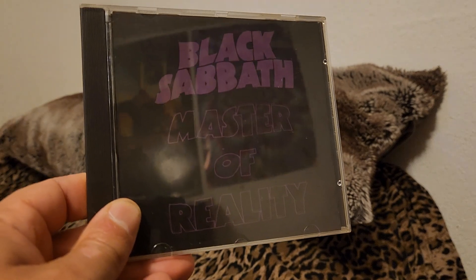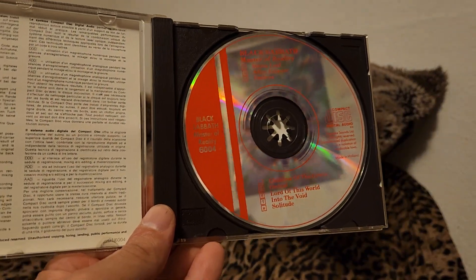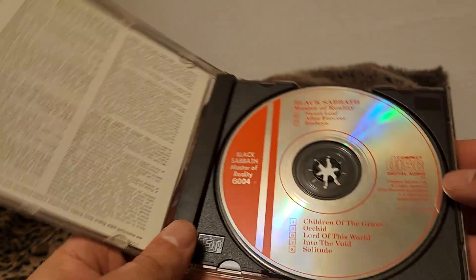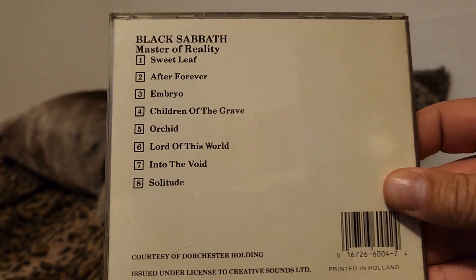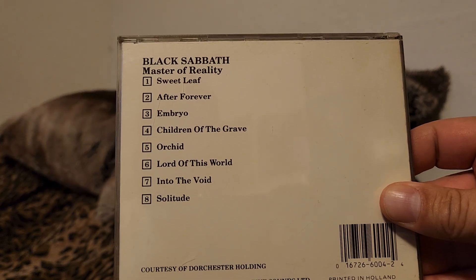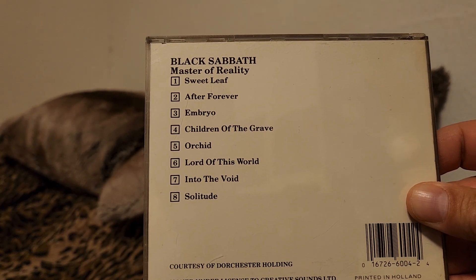Black Sabbath — Master of Reality, another Creative Sounds version, which actually sounds pretty good. Looks almost exactly the same as the other one. Very plain back. On Master of Reality you have songs like Sweet Leaf, Children of the Grave, and Into the Void.